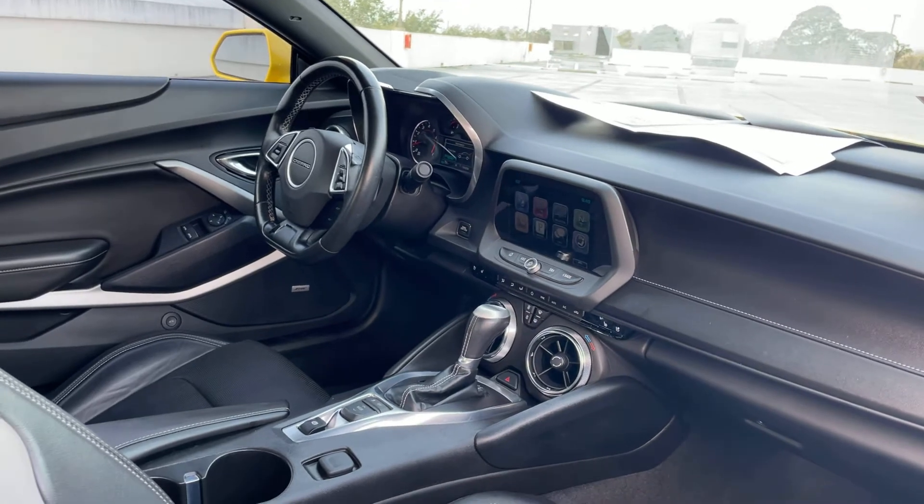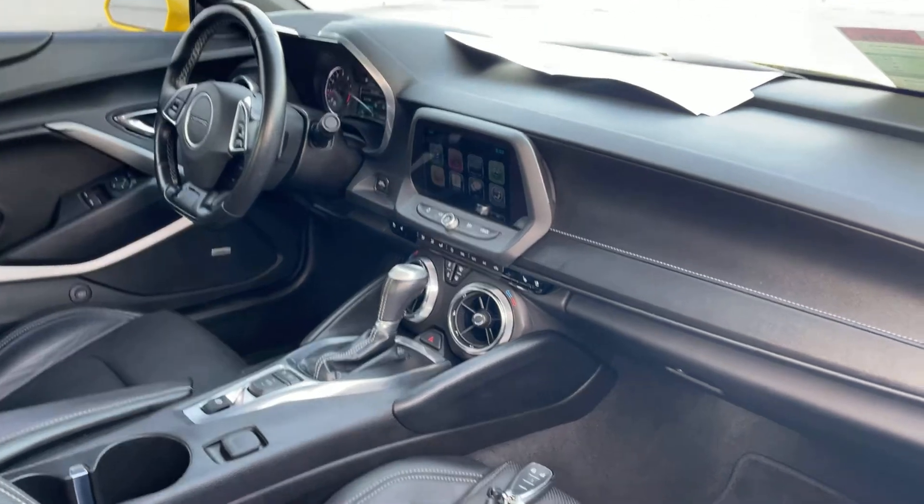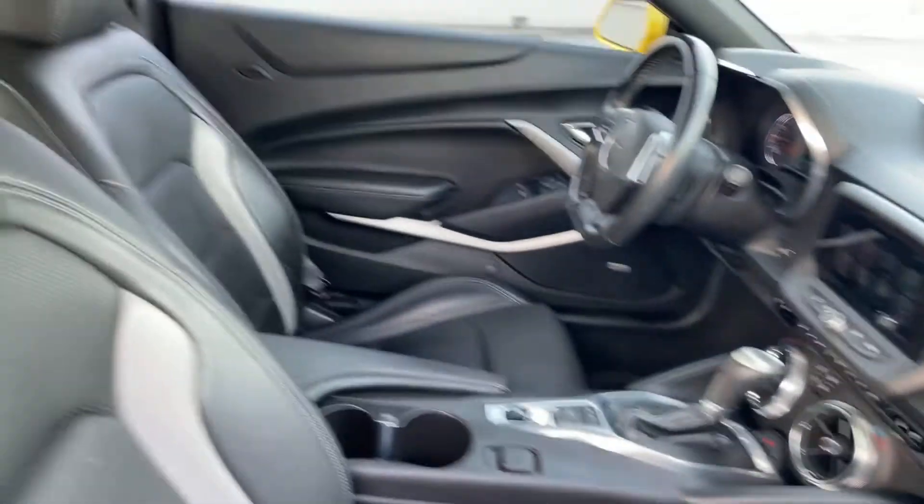Bluetooth for your cell phone, push button start, remote start, heated and cooled seats, traction control, and automatic transmission.